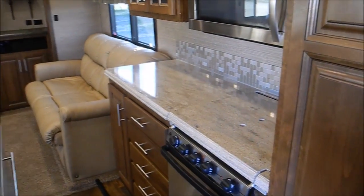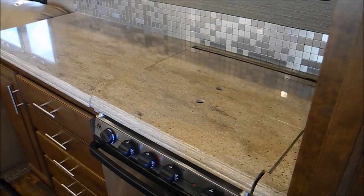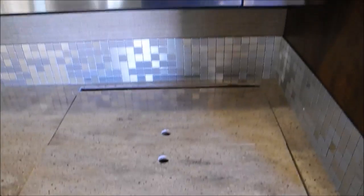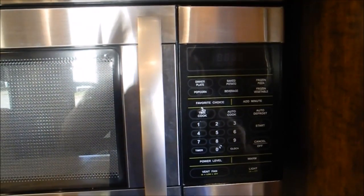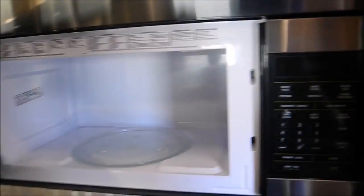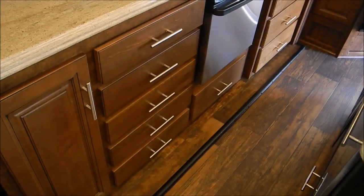All solid surface countertops — they're even doing solid surface above the oven, where a lot of people would just do a glass cover, so that's very cool. This is actually just a residential microwave, but nice and big, 30 inch. And you have a wine rack.